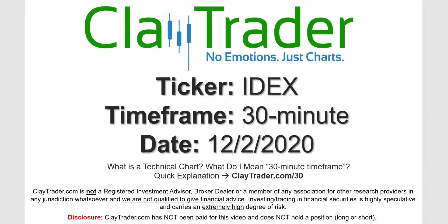Hey, it's Clay, and this will be a video chart on ticker symbol IDEX. We will take a look at the 30-minute timeframe. If you're not sure what I mean by 30-minute, I do offer an explanation video at that link.